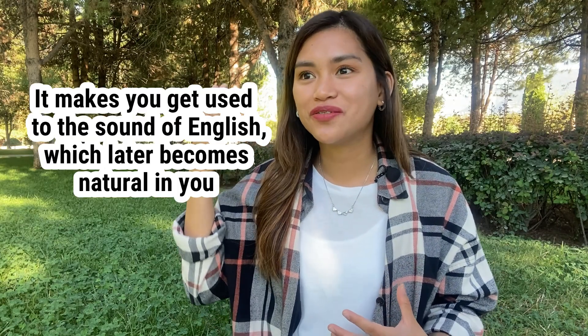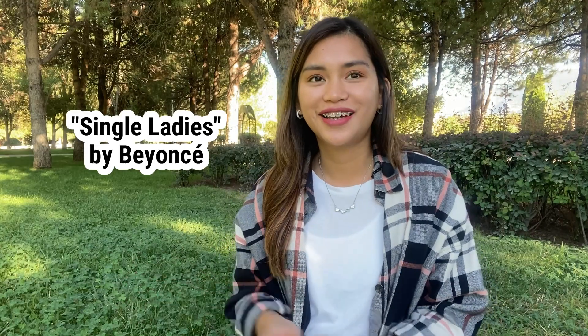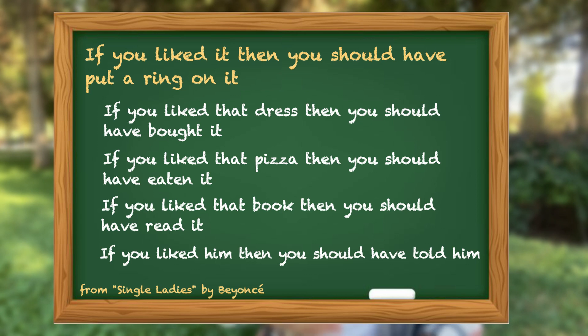In this way, you're getting used to the sound of English and it will become more natural to you. I have a student who actually improved her grammar by just listening to music. She gave me an example of the song 'Single Ladies' by Beyoncé — there's a line that says: 'If you liked it, then you should have put a ring on it.' So she played with that line and changed some words, keeping the same grammar pattern. It's like: If you liked that dress, you should have bought it. If you liked that pizza, then you should have eaten it. If you liked that book, then you should have read it. If you liked him, you should have told him. As you can see, the sentence pattern is the same — you're just making it more meaningful and more useful to your life.